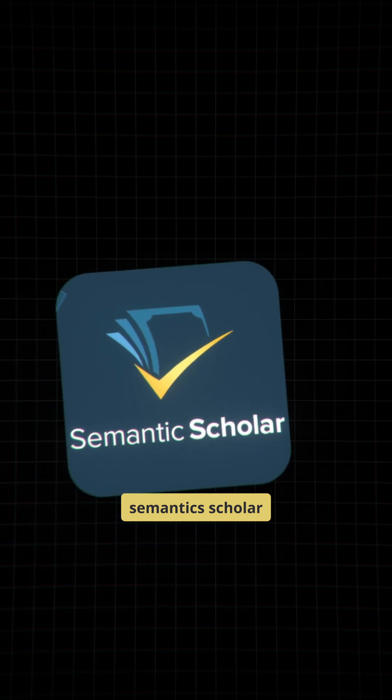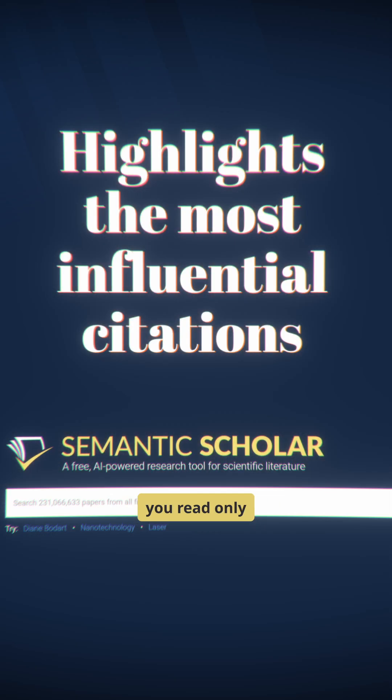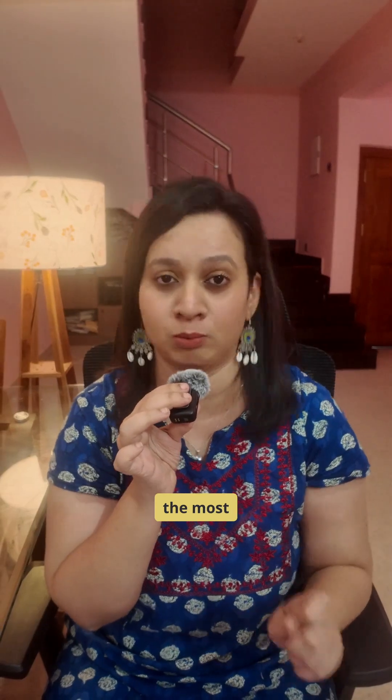First, Semantic Scholar — it highlights the most influential citations so that you read only what matters to you the most.